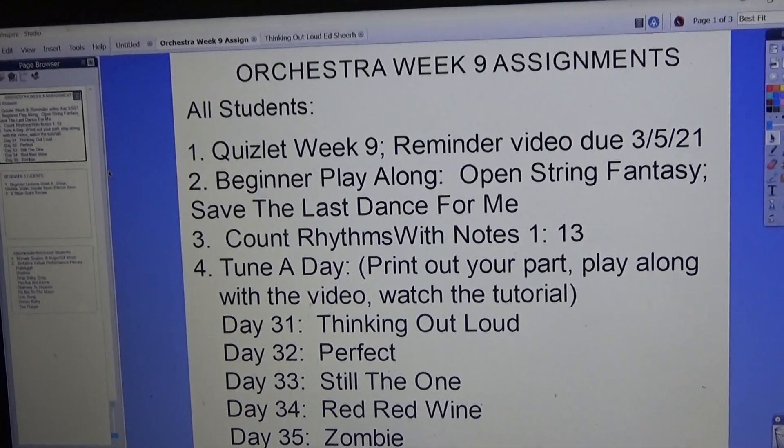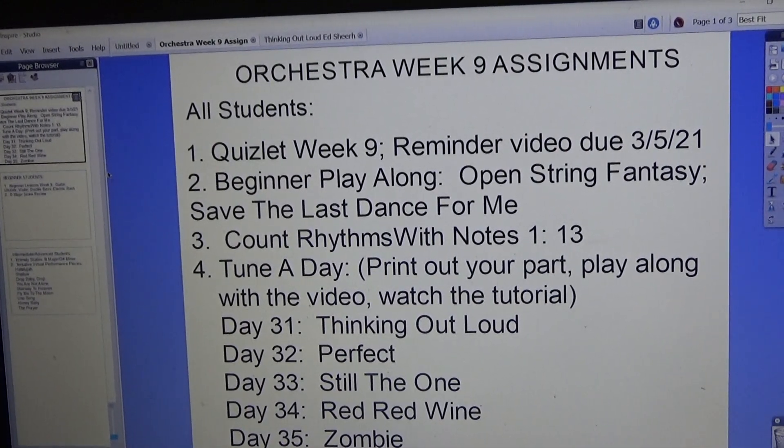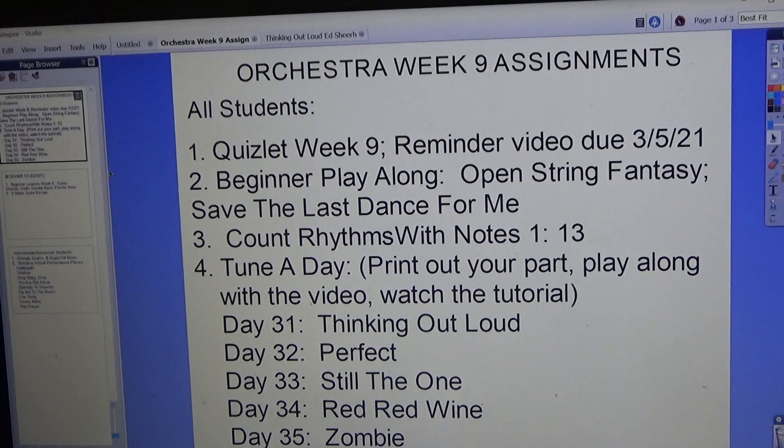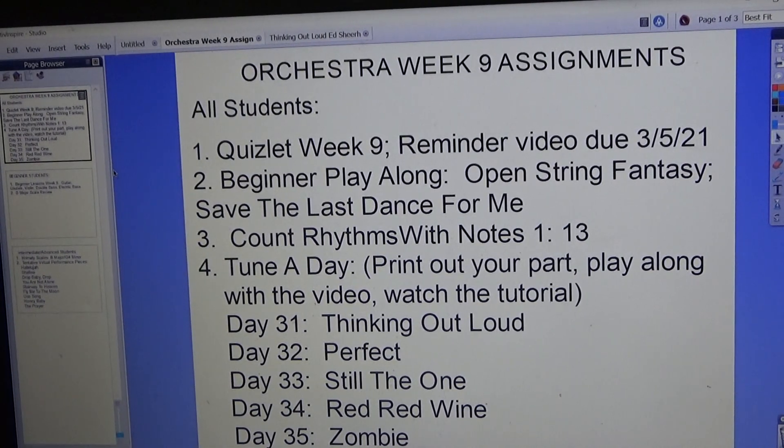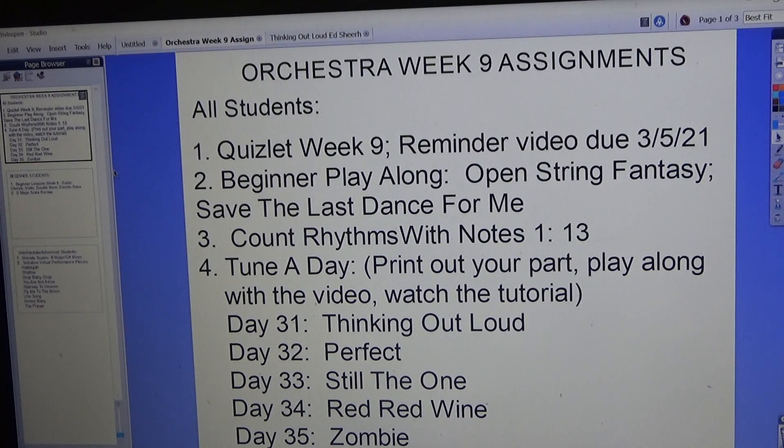Hello everyone, these are Orchestra Week 9 assignments. For all students, the new Quizlet Week 9 is available, so log into that and practice. Reminder: our videos are due this week by March 5th.